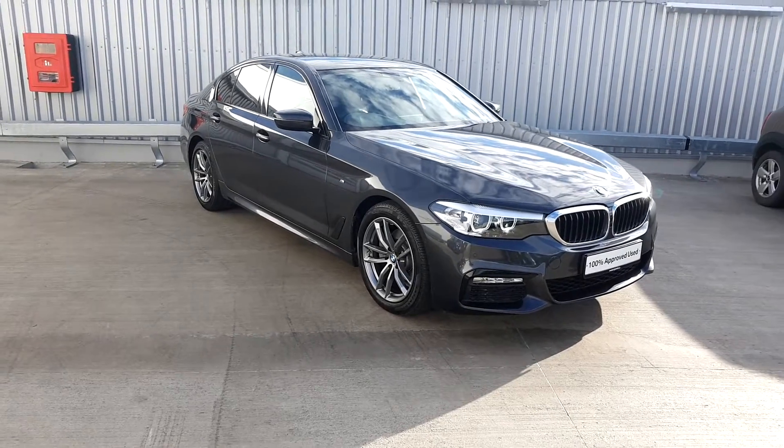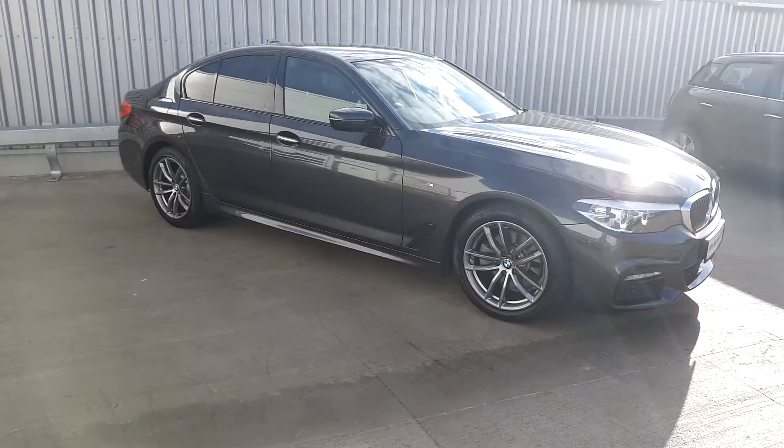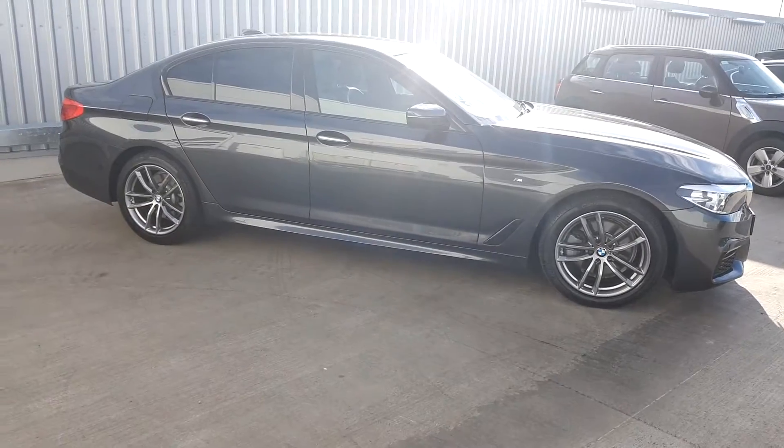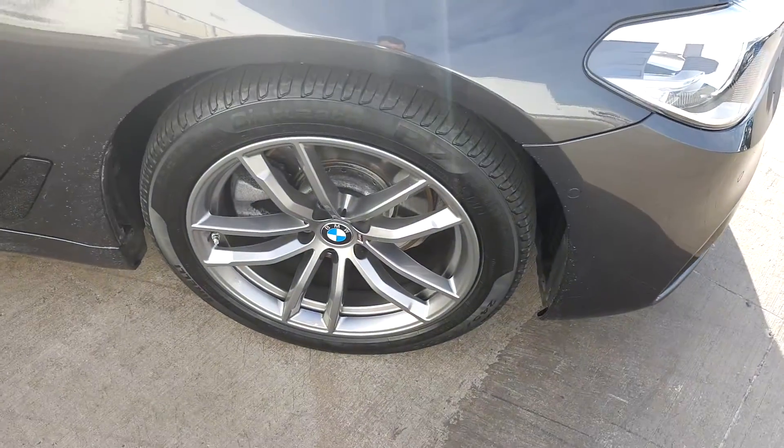Hi, Lee here from Geodafew Motor BMW. Today we're going to take a look at the BMW 5 Series. It's a 520D M Sport Saloon. The colour is Sophista Grey, and it has 18 inch alloy wheels on run flat tyres.